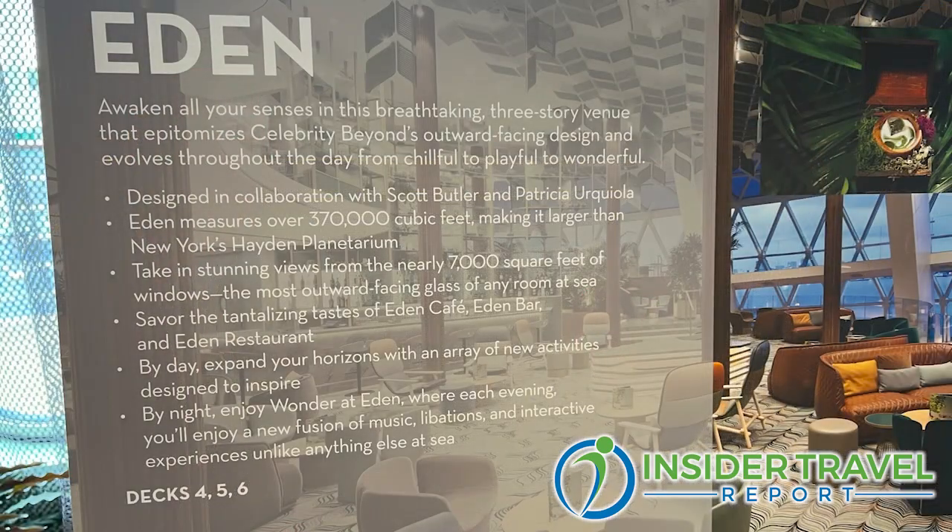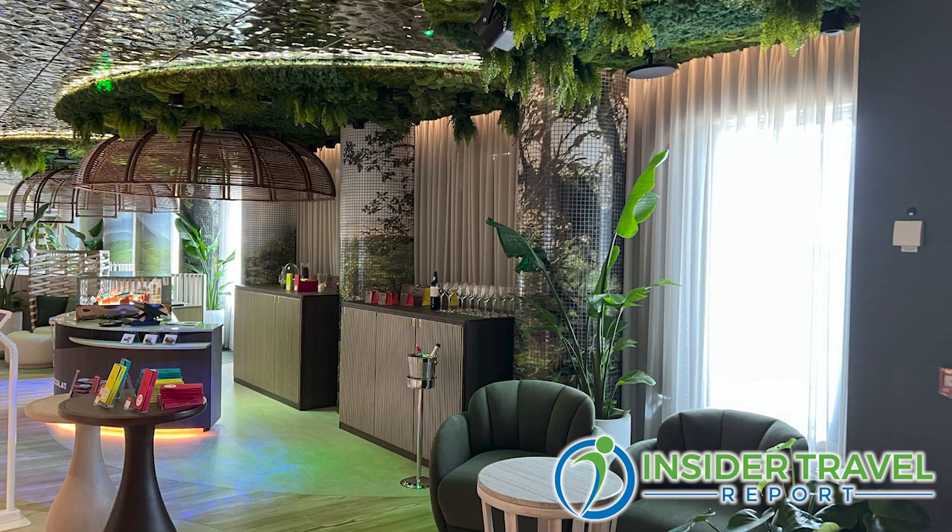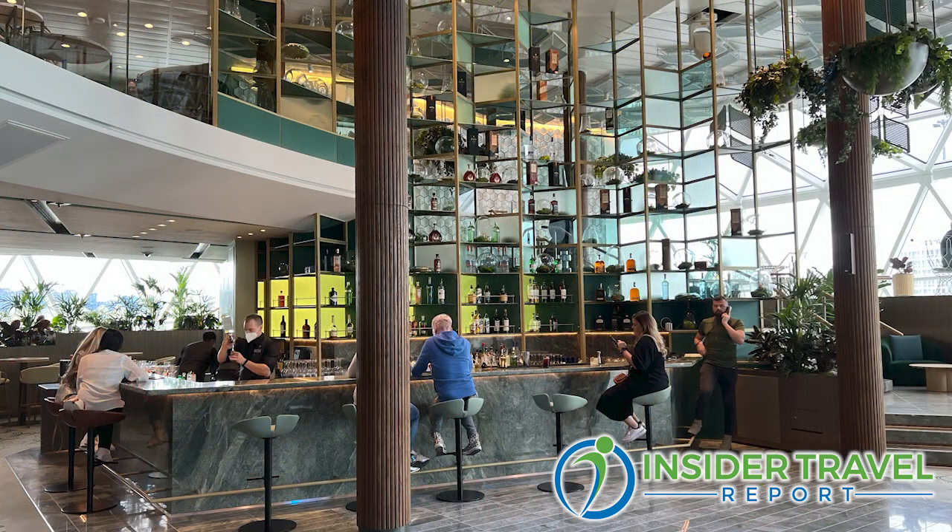One of the big shows here is the Jazz Joint — it's tonight, you have to go check it out. It's really around a 1920s prohibition club theme. And then of course, Eden, which is amazing. It's very unique. During the day it's a sort of restaurant and bar with beautiful views in the stern. At night it turns into almost a nightclub experience with a show.